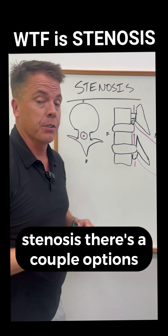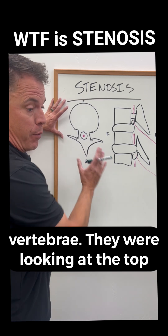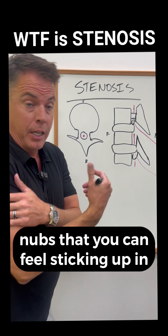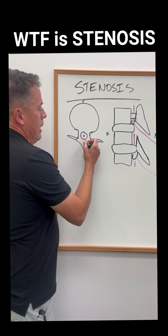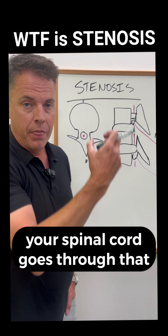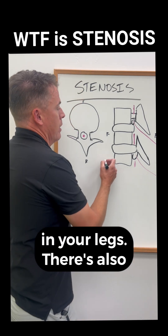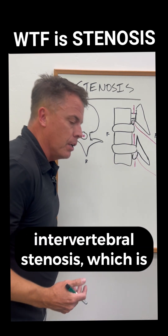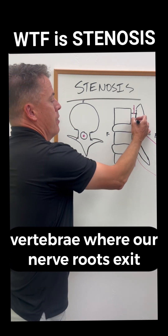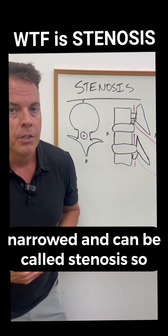When we're talking about spinal stenosis, there's a couple options. Number one, we could have a central narrowing. We're looking at the vertebrae from the top down — this is the front part, this is the back part, and these are those little nubbins you can feel sticking up in the back part of your spine. In between the vertebral body and the spinous process is a canal where your spinal cord goes through. That canal can get narrowed and cause spinal stenosis, which will cause stuff going down into your legs. There's also intervertebral stenosis — we have holes on the sides of our vertebrae where our nerve roots exit, and those also can be narrowed.